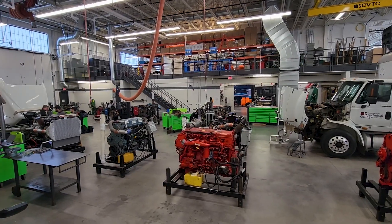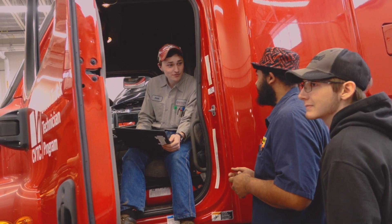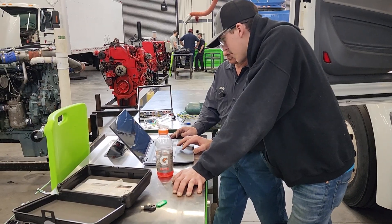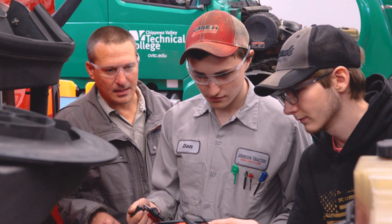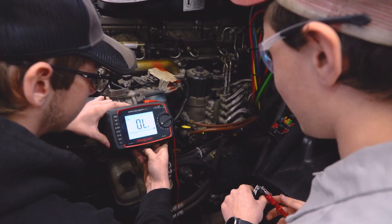Diesel Truck Technician Program. It's a two-year program and they receive a diploma when they're finished. The students learn all the major parts throughout the entire vehicle — they go through the entire truck bumper to bumper. First year they will do everything but the engine, and then in their second year they focus more on the engine and heavy diagnostics.